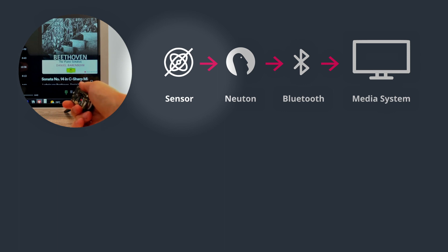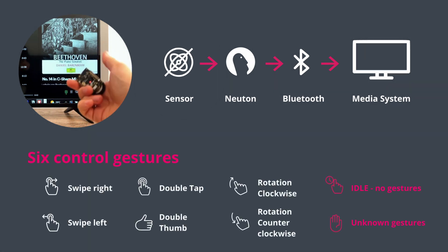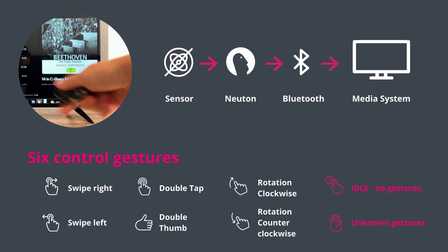Our ML solution is capable of qualitatively recognizing eight classes: six control gestures, unknown gestures, and an idle class when the device is not moving at all.